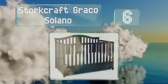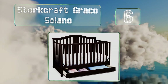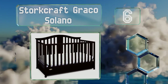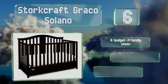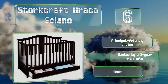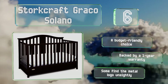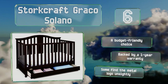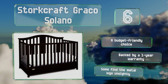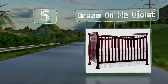Moving up our list to number six, the Stork Craft Graco Solano features an elegant arched headboard and incorporates a drawer on the bottom to organize your nursery essentials. It can be transformed into a toddler bed and a full-sized one with a conversion kit and safety guardrail that are sold separately. This is a budget-friendly choice backed by a one-year warranty, however some find the metal logo unsightly.